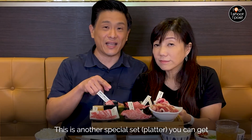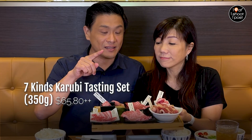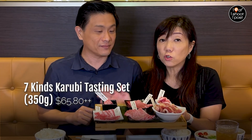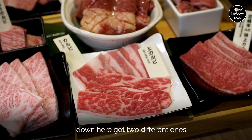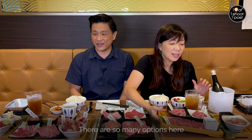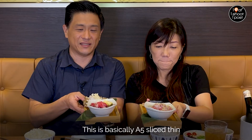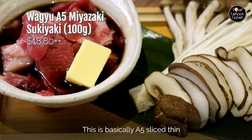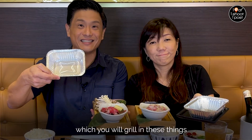Not yet, not yet, not yet — this is another special set you can get. This is seven kinds of Karubi. Do not be deceived — there are six plates but actually down here you've got two different ones. There are so many options here. And the other thing they have here as well is what they call the sukiyaki set. This is basically A5 sliced in a sukiyaki sauce which you will grill.